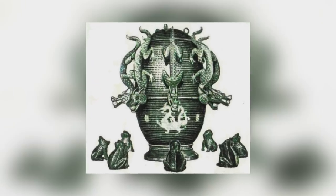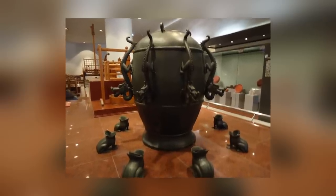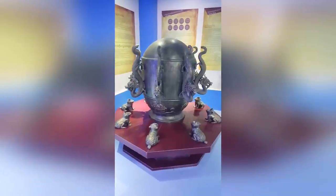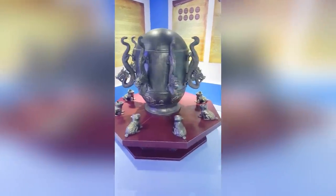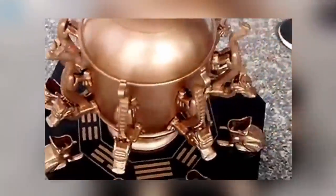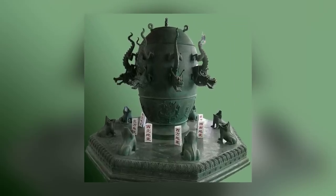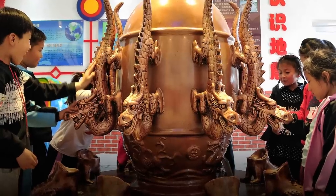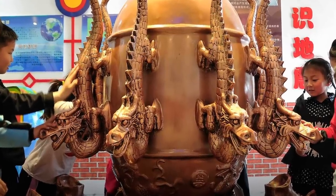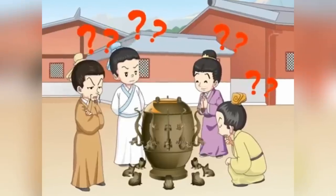Should the swing become strong enough, it will dislodge a ball from the mouth of one of the ornate dragons on the side of the device, which then drops into the waiting mouth of one of the equally ornate frogs. This not only indicates the approach of the earthquake, but also gives the observer a rough idea of which direction the earthquake is happening. But we can't decide whether to be impressed that Zhang Heng was so far ahead of his time, or embarrassed that we haven't come up with a much better way of predicting earthquakes all these years later.